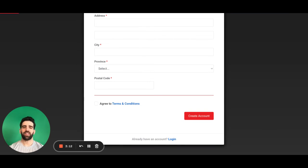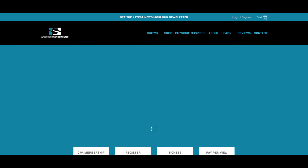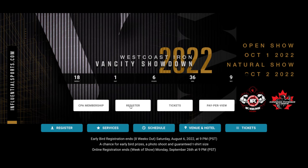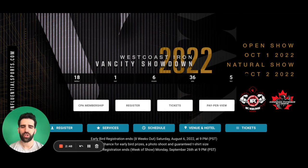Once that is done, they will email you almost instantaneously your CPA number. You will need that to be able to register for the show. So when you get that, you will head back to the actual show page itself and enter into the registration. In a separate video to follow, I'm going to show you and walk you through specifically the show registration aspect so you can see 100% how to go through that and all the nuances of it.